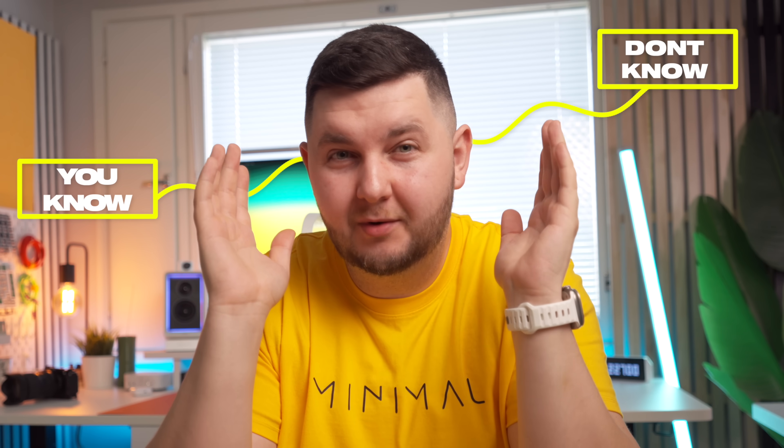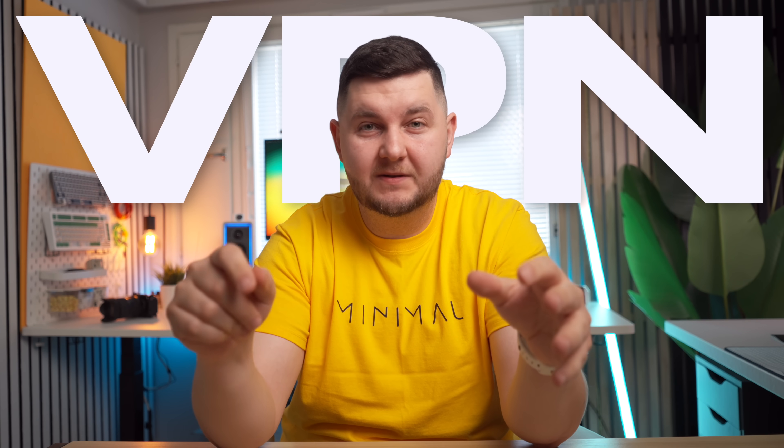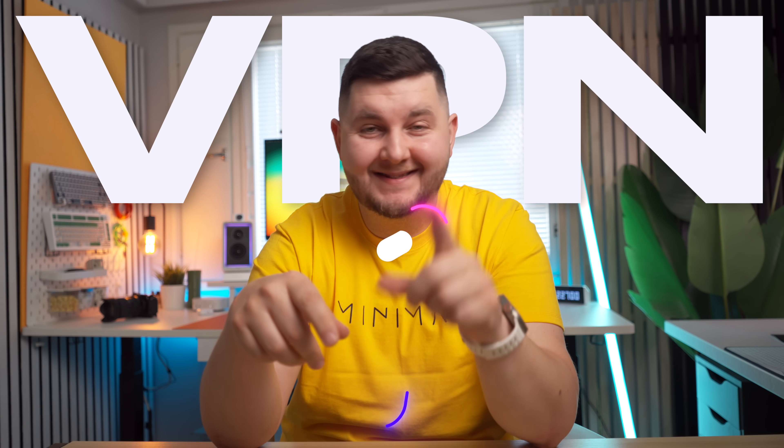Today we're taking a look at a service which a lot of you know about, but probably don't use — and that is a VPN service that offers a bunch of different benefits. I personally use a VPN every single day, and the one I'm using now is NordVPN. I've been using them for a while, so when they reached out and asked if we want to collab on a video, I thought, why not.